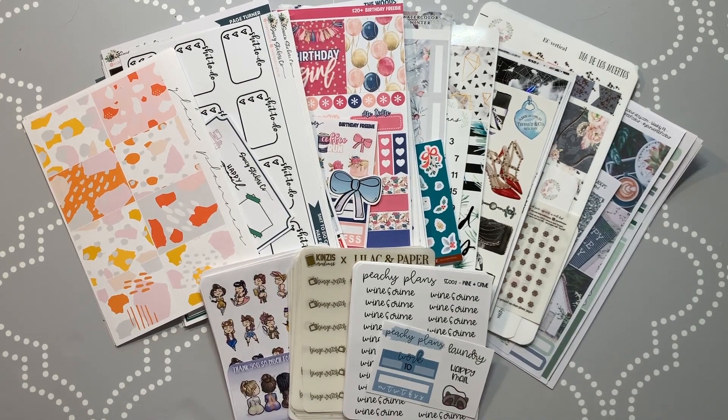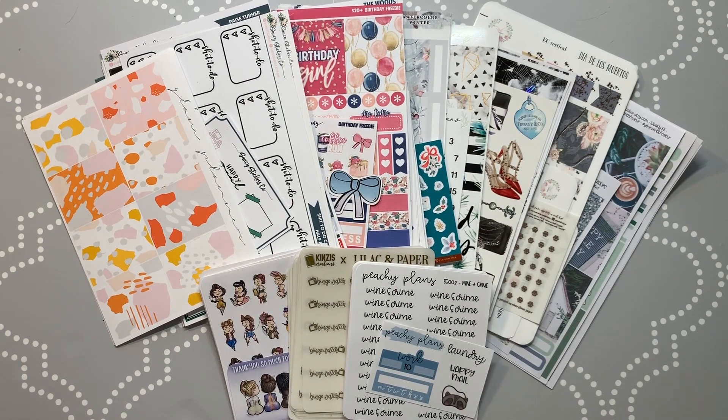Hey guys, it's Megan from Grim Planner and I have my November haul for you. Most of these shops are new to me with the exception of two. I was kind of on the hunt for shops that offered more options in terms of darker colors — less pastels, pinks, and florals. Most of these shops I only picked up one kit each, just so I can try it out for the first time before I make any decisions.